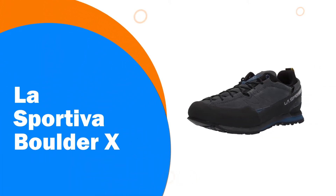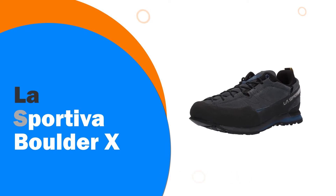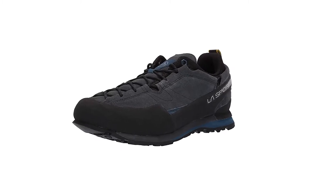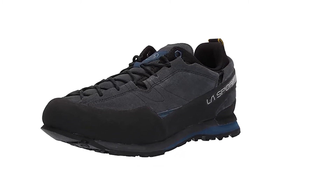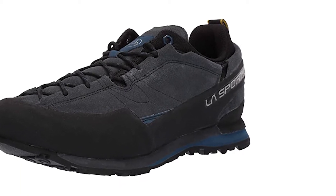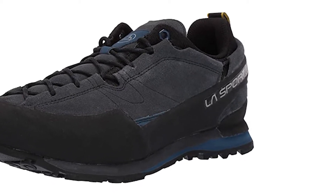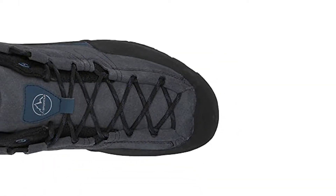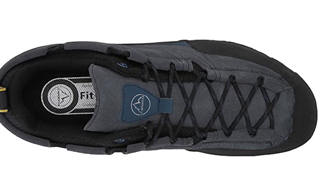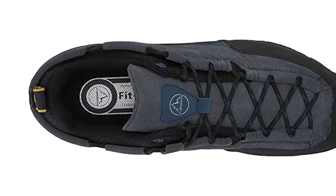Number 6: La Sportiva Boulder X. La Sportiva is yet another Italian brand that's actually been around for 10 years longer than Scarpa. For men and women alike, the Boulder X is a hiking and climbing shoe that can be purchased at a better value than most. Though bulkier and heavier than other shoes of its class, a pair of these is a viable option for the cash-strapped outdoorsman. A tough, enduring shoe, the Boulder X will last the wearer for years.